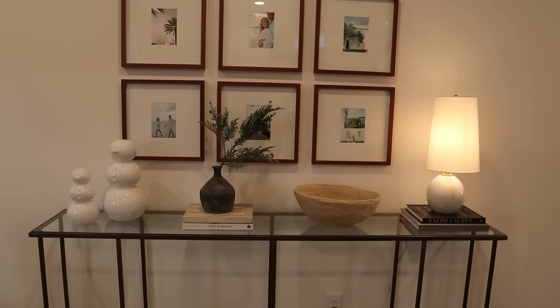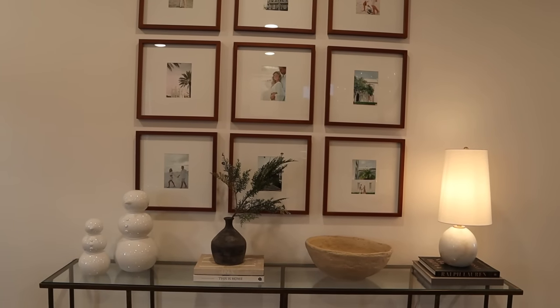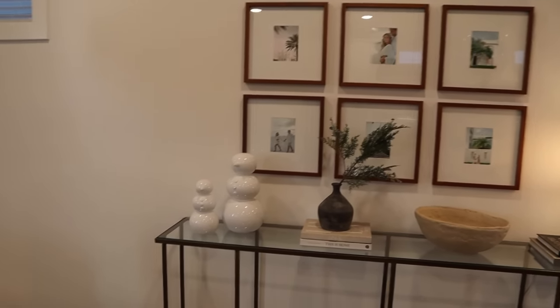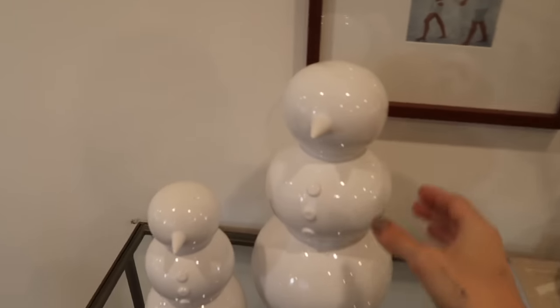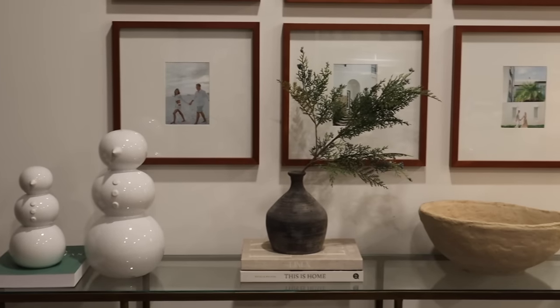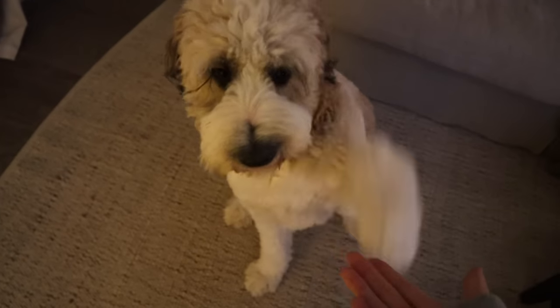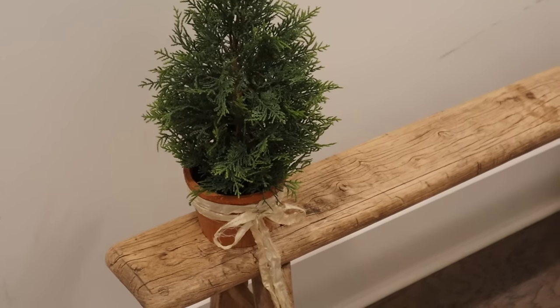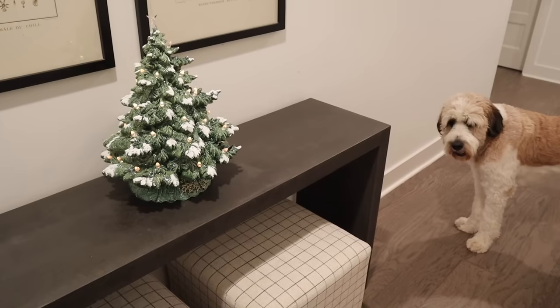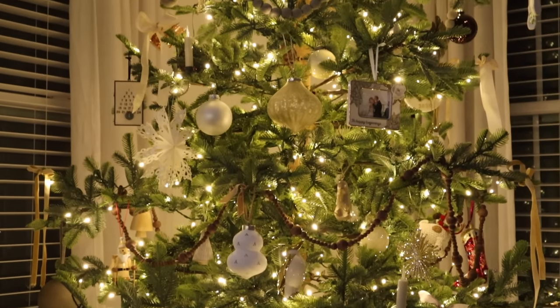I'm going to leave the console table as is for now. I know it looks a little plain, but I think I kind of like it. I would love to add a few more books. The snowmen are so cute — they're from Crate and Barrel from last year, but I saw them in store again this year so they brought them back. I feel like they would be really cute in a bathroom as well.